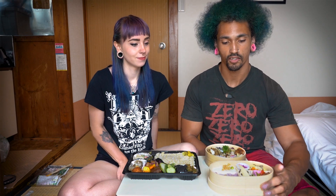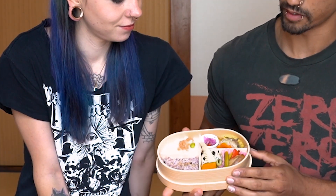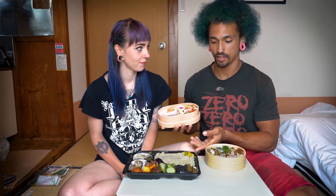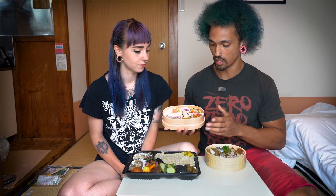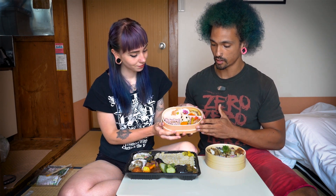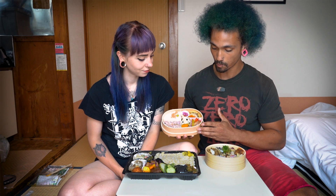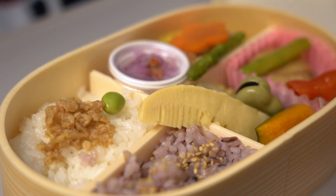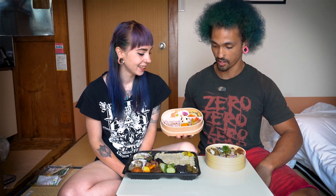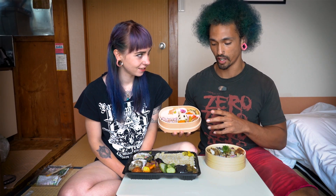Next we're going to show you the Ekibenya Bento. You can get this from Tokyo Station, and it is 930 yen — more expensive, and you get less food. There isn't a whole lot of really exciting things going on with it at first glance, but it's very beautiful. The colors and the presentation look so nice — I think this is the most attractive bento of all three.